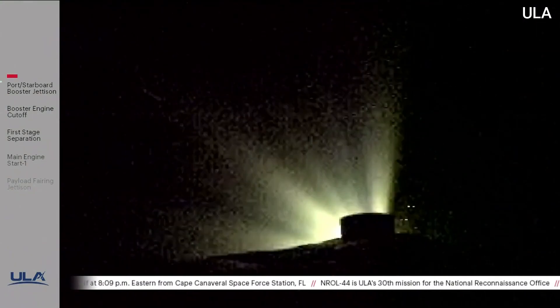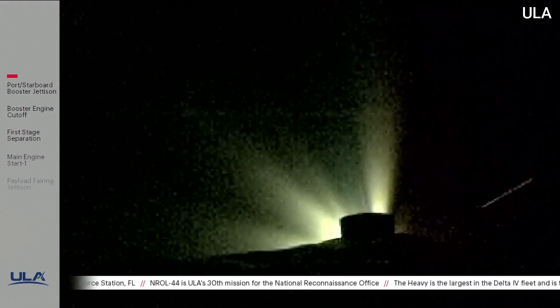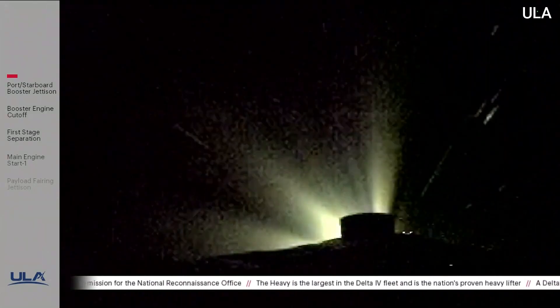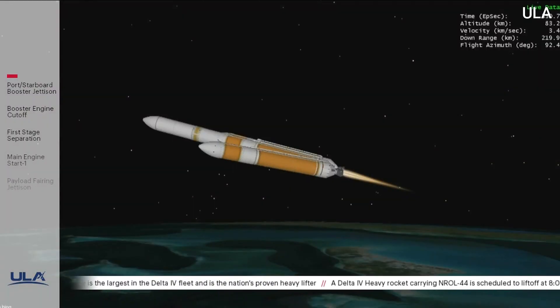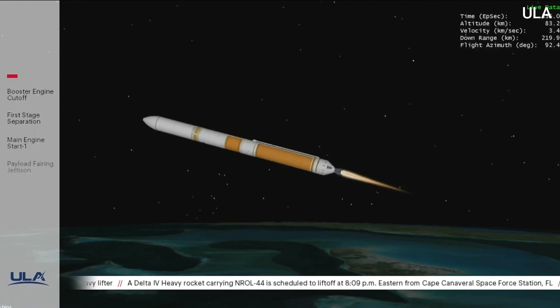Approximately 10 seconds until core booster throttle down. Core booster has begun throttling down in preparation for BECO. Standing by for BECO. We have BECO — booster engine cutoff. Standing by for stage separation.